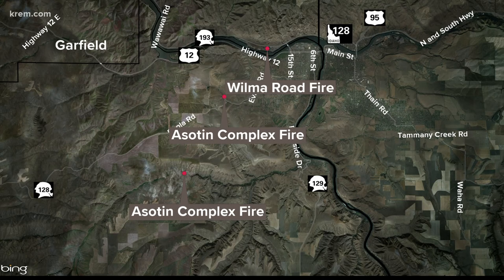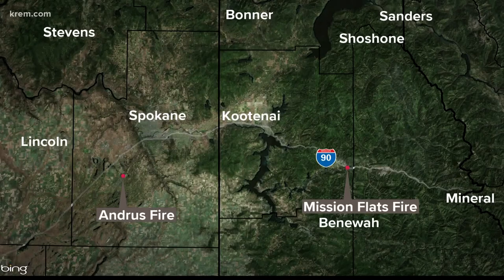We are tracking four significant wildfires this afternoon across the Inland Northwest. South of Spokane, the Asotan Complex Fire is made up of two fires. Also the Wilma Fire, both located right around Clarkston. Closer to us is the Andrews Fire burning in the West Plains near Cheney. And across state lines in the Silver Valley is the Mission Flats Fire, near the Cataldo Mission off of I-90 in North Idaho.